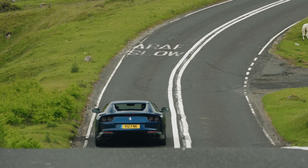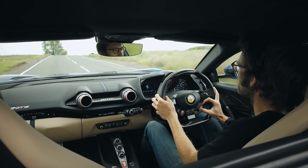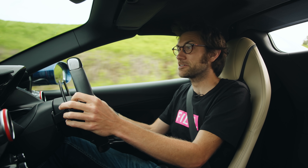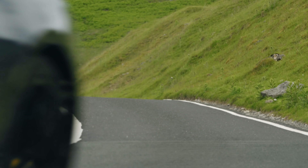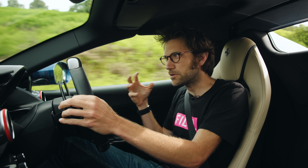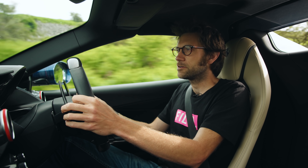The noises from the gearbox in particular are amplified to spectacular effect with the back window down. And the nice thing is, it doesn't matter what the weather's like. If it's raining, you can still pop it down. It's a bit like sleeping with the windows open in the summertime — you still have the sensations of being outside, but unlike camping, you get a nice bed.